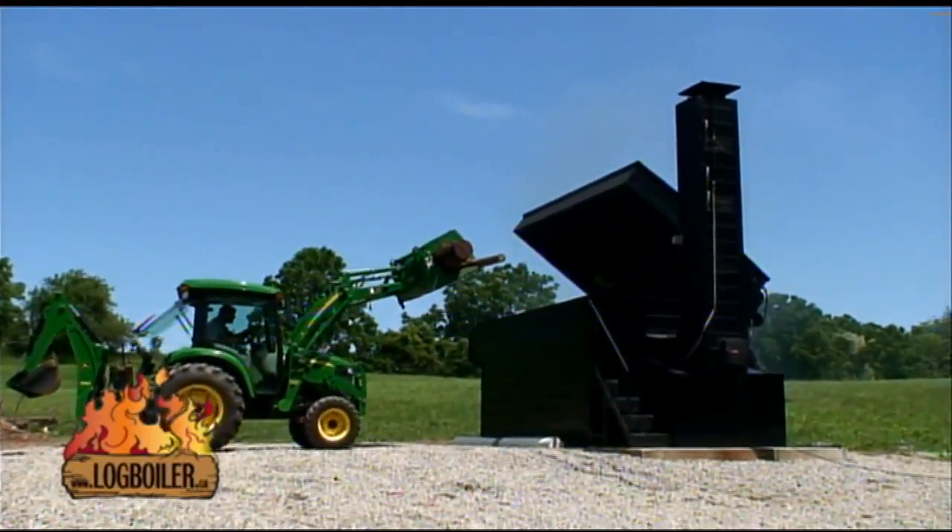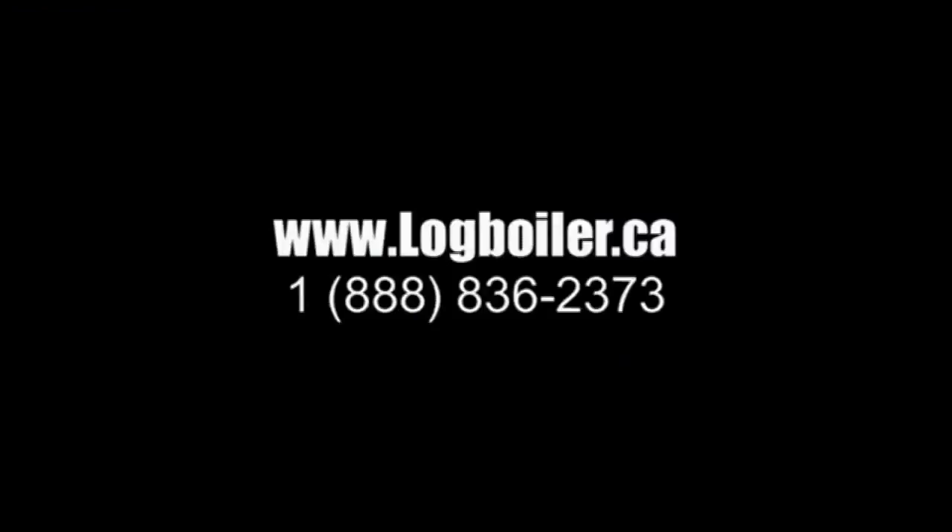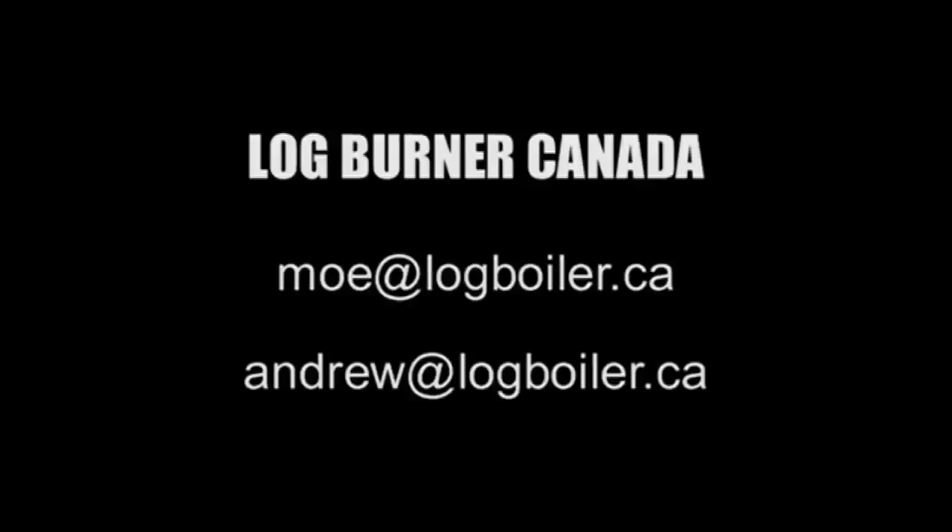For more information on the only top-loading boiler, please call 1-888-836-2373. You can also contact us through email at moe@logboiler.ca or andrew@logboiler.ca.